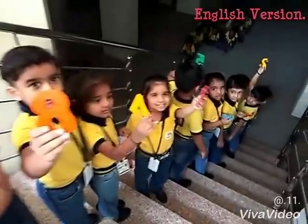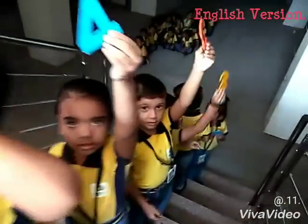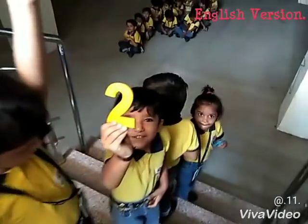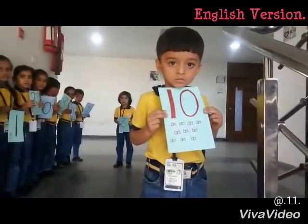10, 9, 8, 7, 6, 5, 4, 3, 2, 1, 0 — very good!